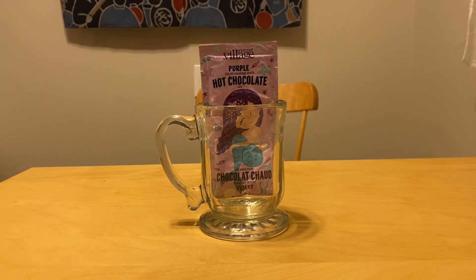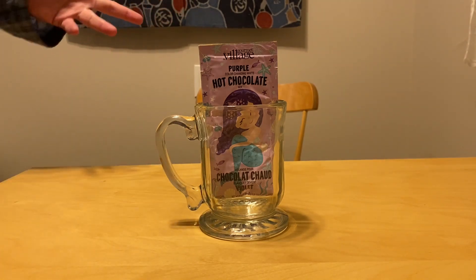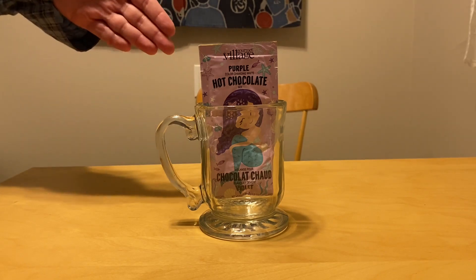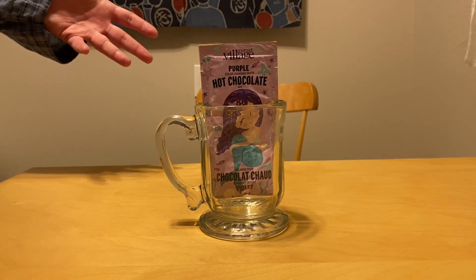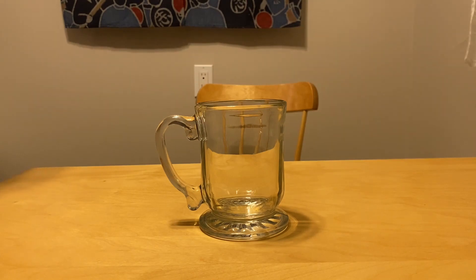Next on the list of hot chocolates that caught my eye, we have mermaid purple hot chocolate. There's a smiling monkey — wait, no, reading the fine print, this is a white hot chocolate. So much like the dinosaur green from a couple of days ago, I'm expecting it will taste just like regular white hot chocolate, except they've put a ton of food coloring in it to make it purple. Let us pop it open.